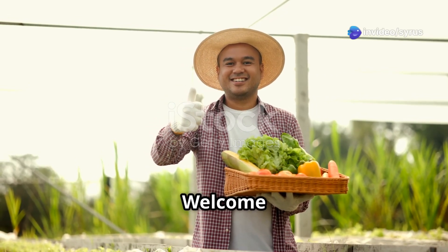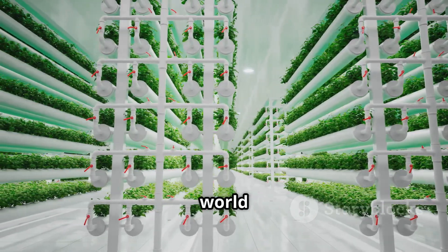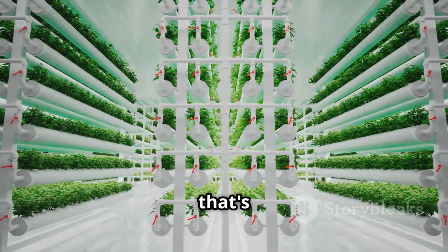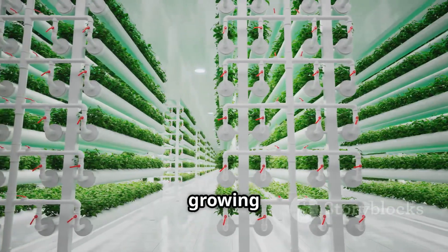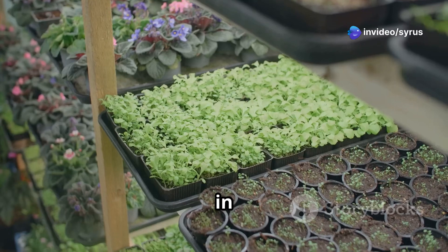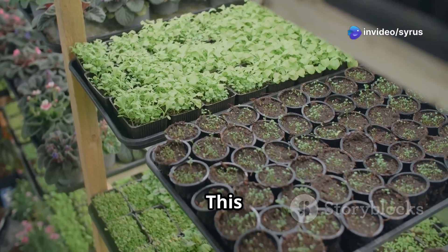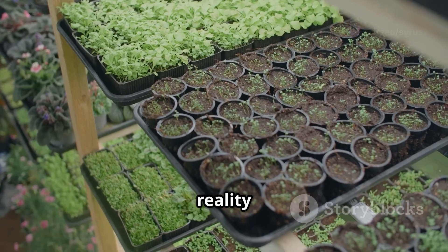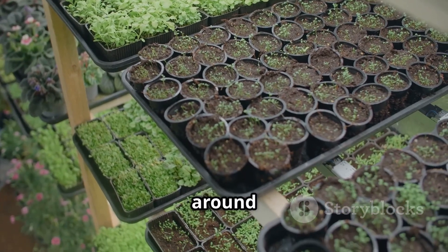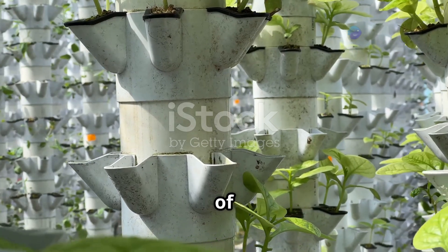Hello there, fellow gardeners. Welcome to a new era of farming. Today we're diving into the exciting world of tower farming, a method that's transforming how we think about growing food. Imagine fresh, delicious produce growing not in sprawling fields, but vertically in towers that reach for the sky. This isn't just a dream — it's a reality taking root in urban areas around the globe. This, my friends, is the magic of tower farming.